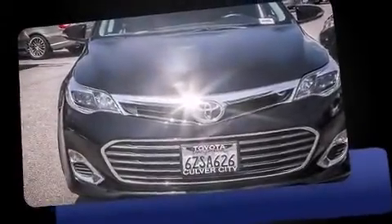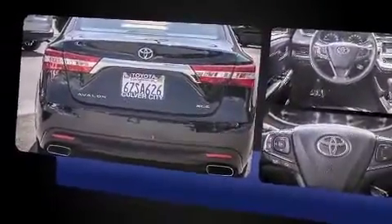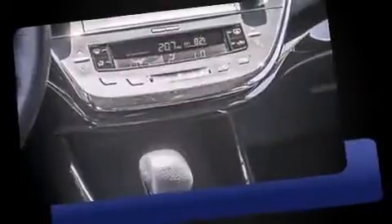Step into the 2013 Toyota Avalon. With less than 30,000 miles on the odometer, this four-door sedan prioritizes comfort, safety, and convenience. It features an automatic transmission, front-wheel drive, and a 3.5-liter six-cylinder engine.